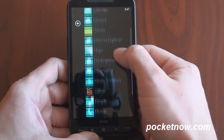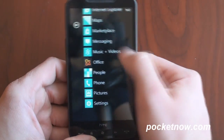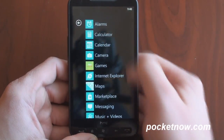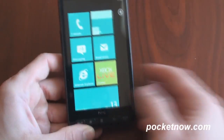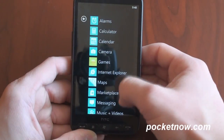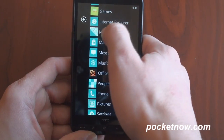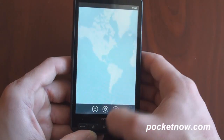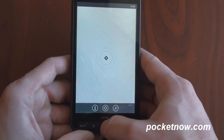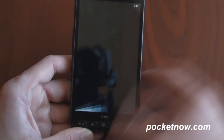You can swipe to the right and get the basic built-in applications. You can sync this up with your email, send text messages, go into the calculator — it works. Maps works just fine, so you can find yourself. I'm going to allow Bing to use my location. And yes, it's working — there's my location.